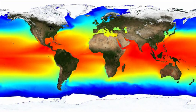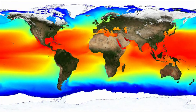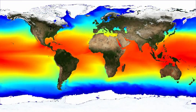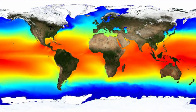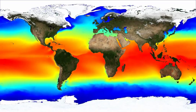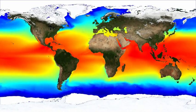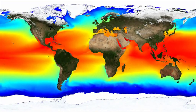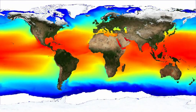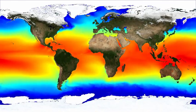Sea surface temperatures allow scientists to see how warm the oceans are all around the world, every day. This animation shows how the water temperature changes over the course of a year. Notice the seasons — the ocean gets warmer in the northern hemisphere around May, as northern summer begins. The southern hemisphere is cooler during that same time, because it is winter below the equator. Then notice how the pattern switches as the year ends, with the north growing cooler and the south growing warmer.